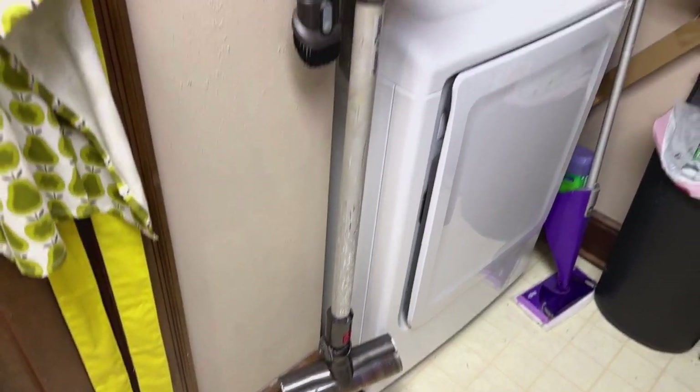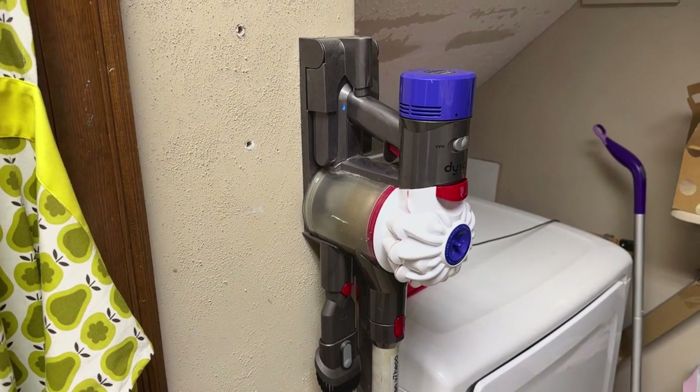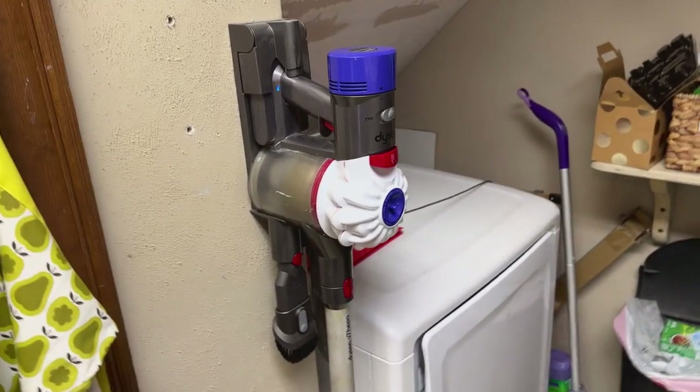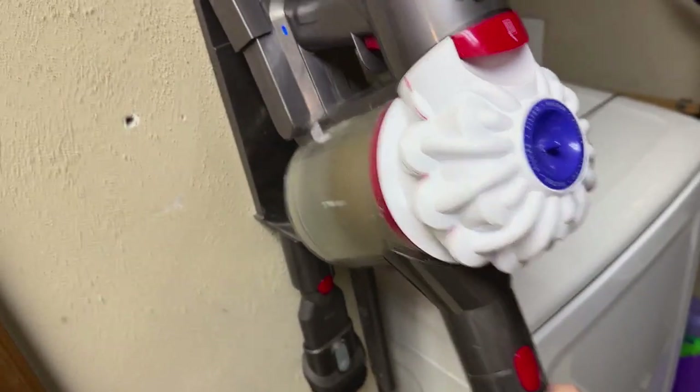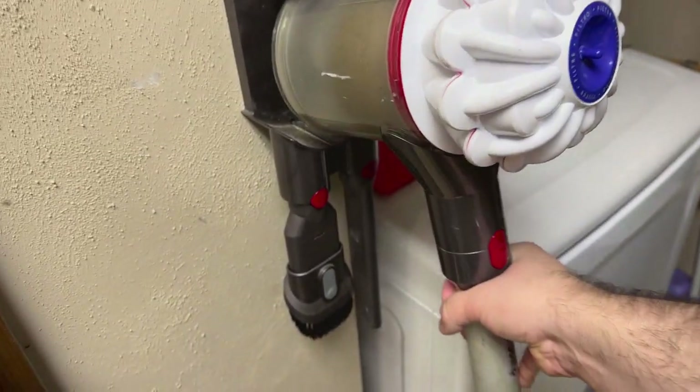There are a few corded vacuums that can get close and are really good, but for a cordless vacuum this thing is insane. First of all, the thing is super light — you can see, I mean, this thing is just super super light.